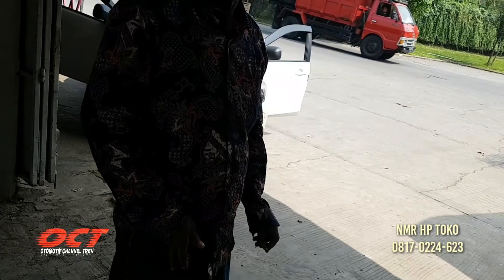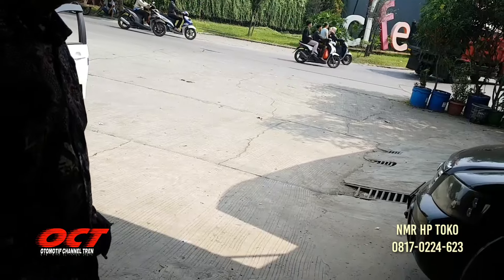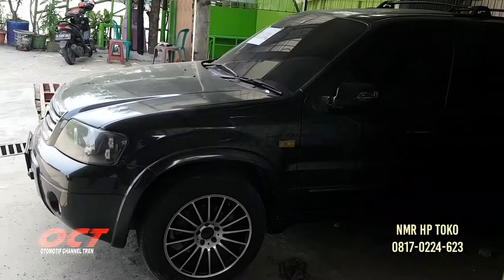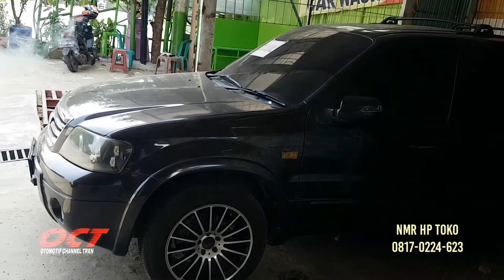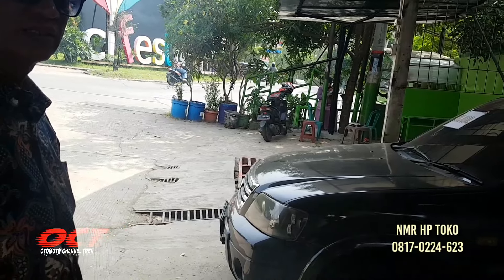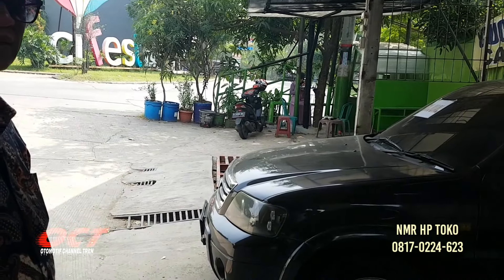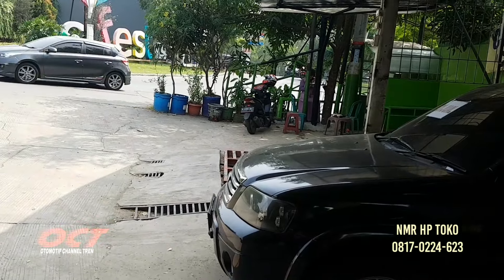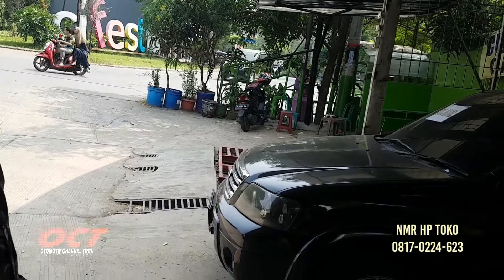99 udah terkenal ya di Cikarang ya? 99 udah terkenal banget teman-teman di Cikarang. Teman-teman bisa langsung ke Cipes Otopad ataupun langsung ke Cipesil. Wilayahnya Otomat. Di belakang hotel ISPI teman-teman.